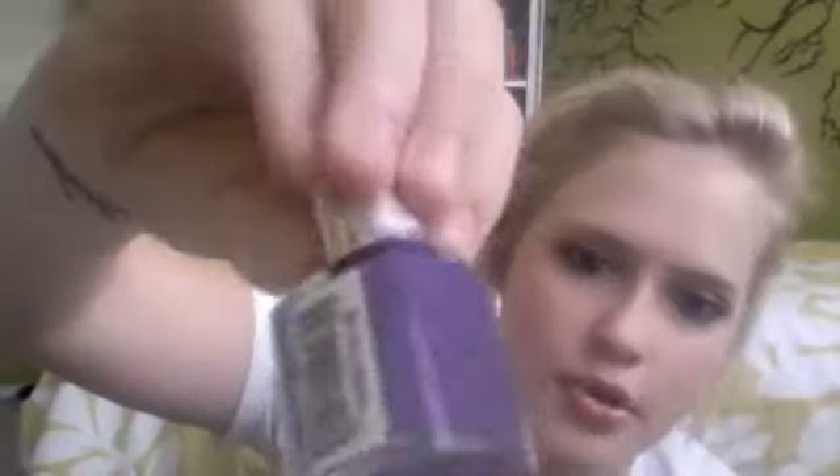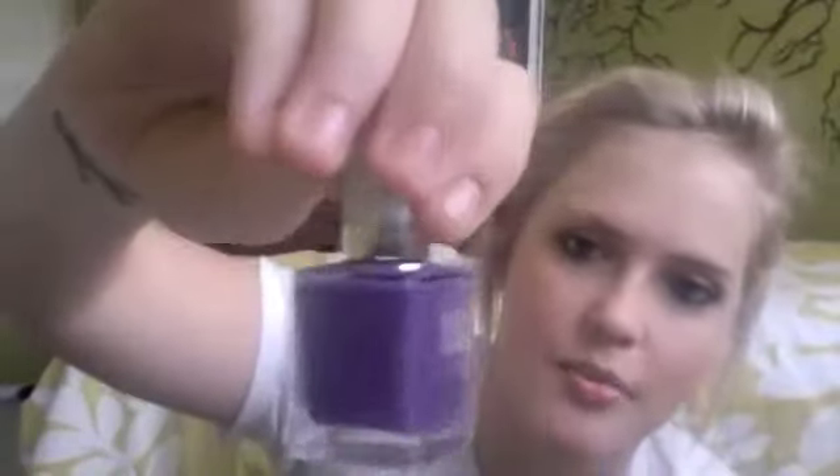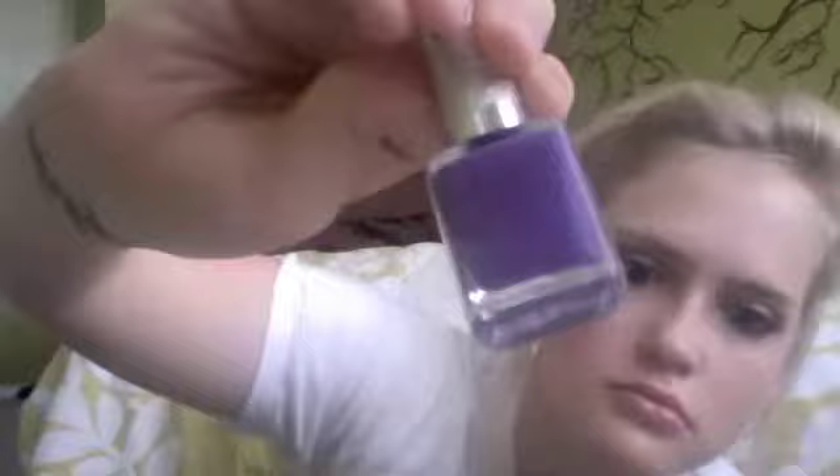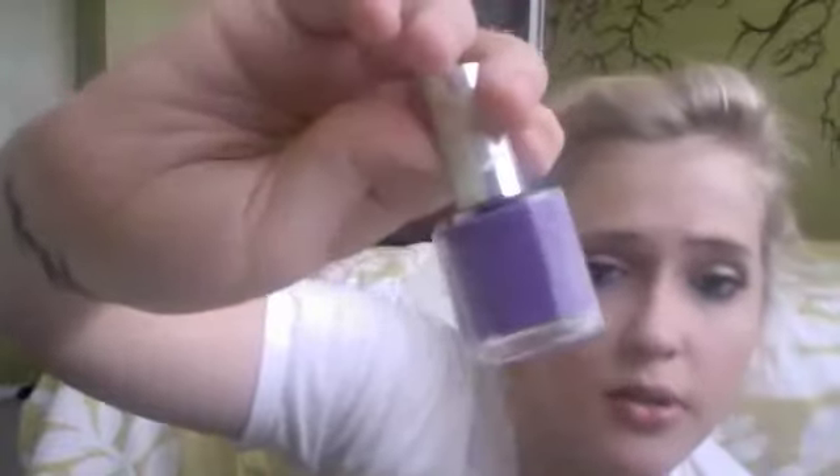For nails, I wear a lot of dark colors even in the summer, which is kind of taboo, but I do it anyway. The color I've been reaching for lately is Sonia Kashuk in the color Purple Rain. It's lighter in person than it looks on camera — a really pretty, kind of matte purple color. I like this color a lot; it's actually what my room used to be painted.